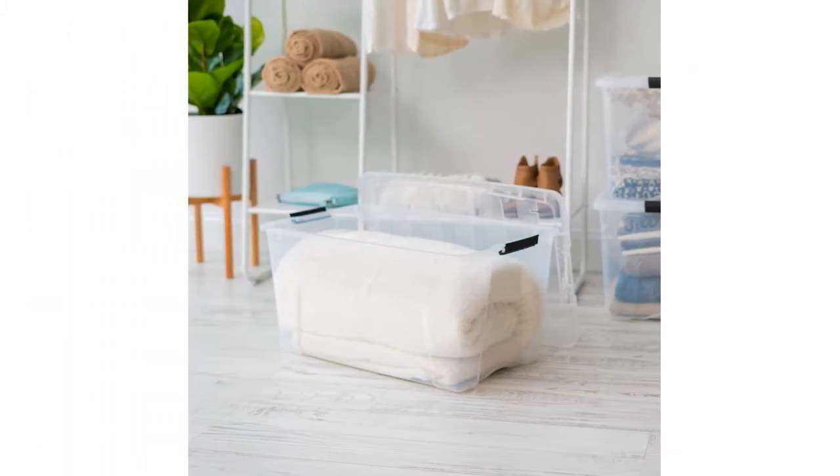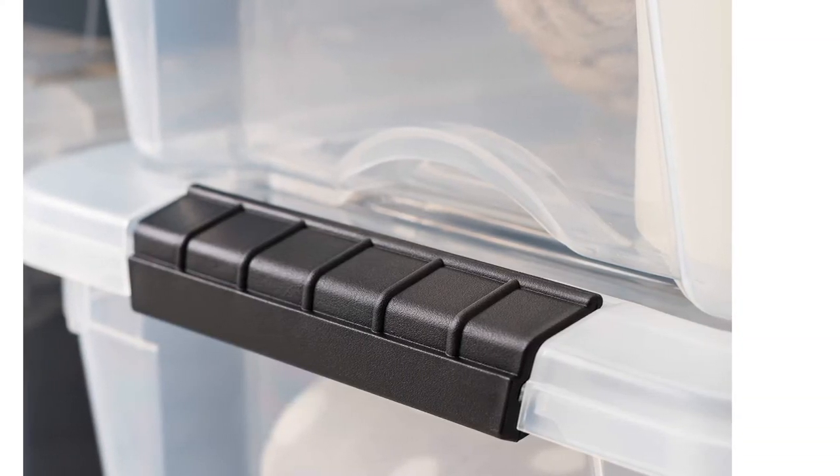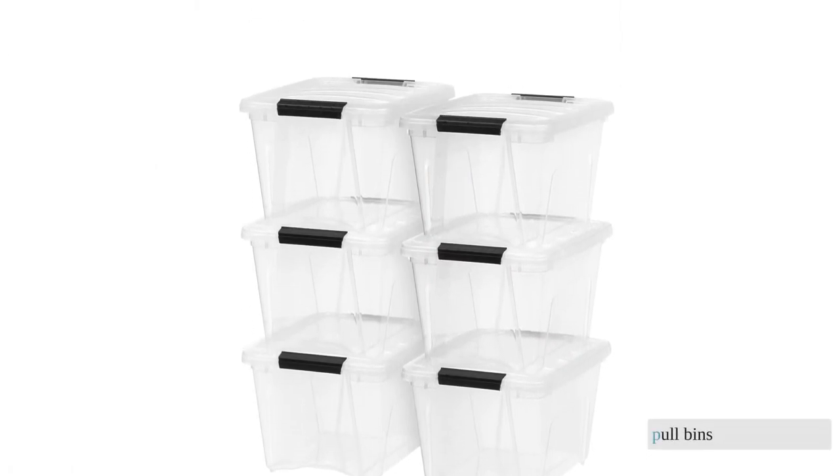We had no problems popping them right back on, but we'd prefer for them to just stay put. Still, if you have a lot of stuff to store and need to adhere to a budget, the Stack and Pull bins are a pretty good option.